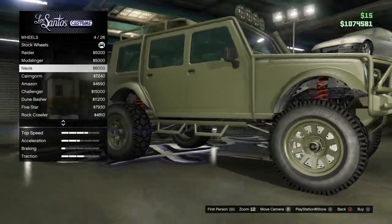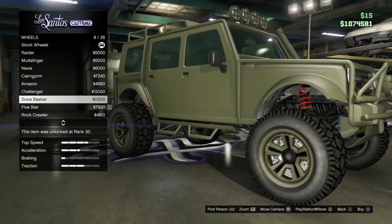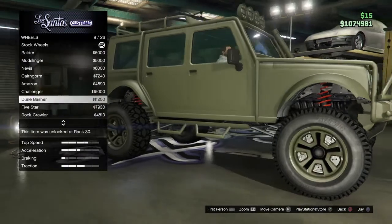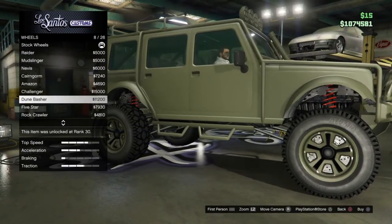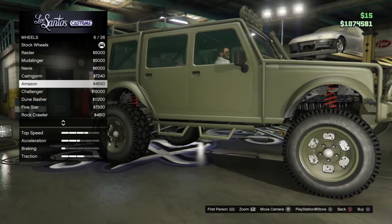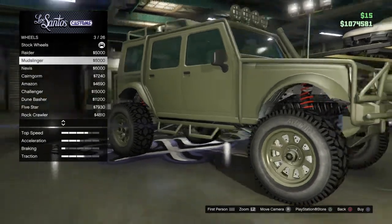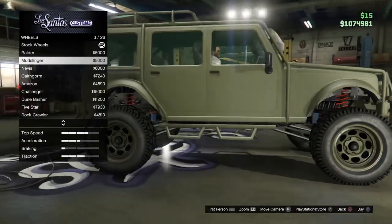Which rims are we gonna put today, guys? Also, if the mic sounds a little bit bad, it's because my dog literally bit the mic. So I'm gonna put these rims on it.